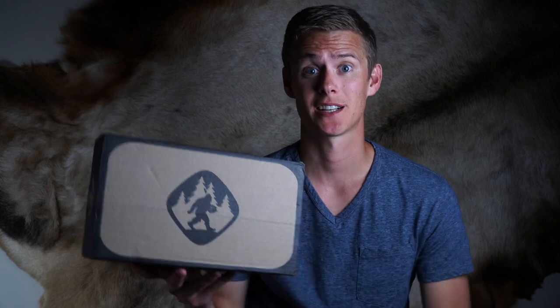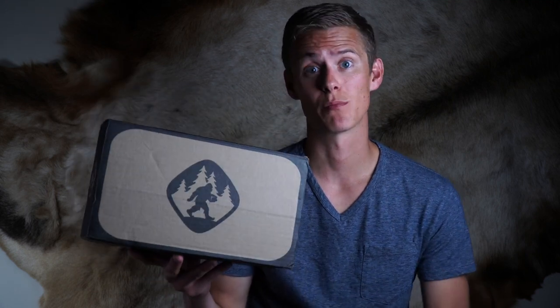Hey guys, and welcome back to another unboxing video from Backcountry Fuel. I got my box yesterday, so without wasting any more time, let's jump right into this unboxing.